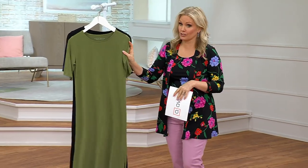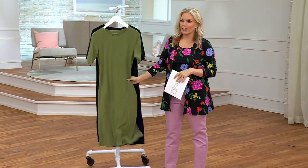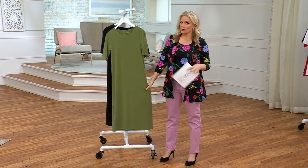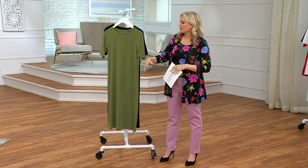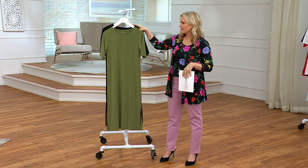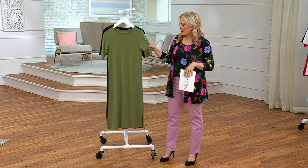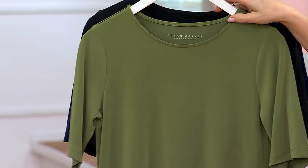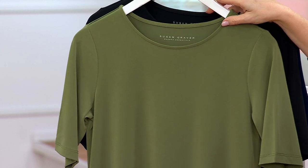Pretty much all year long, but particularly in the spring and summer, if I can do it in a liquid knit, I'm super happy because you're traveling, you're dining, you're sitting down — you don't stand up with wrinkles all over you. These colors are stunning in an elbow length sleeve, which is really nice to have, and a length that is either a regular or petite.